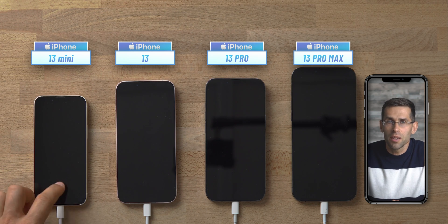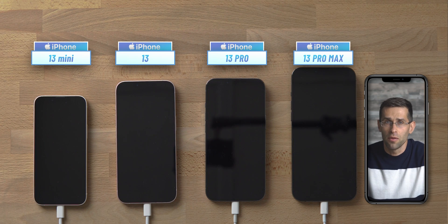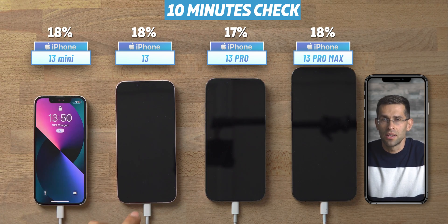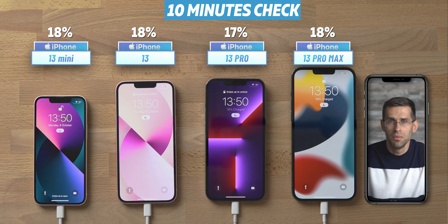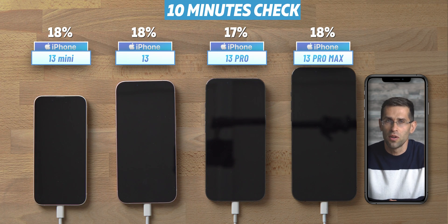We have our first checkup just five minutes into the test, where we already have about 8% on pretty much all iPhones. Fast-forwarding to 10 minutes into the test, we now have 18% readings on the battery meter. Only the Pro model trails a bit behind, but all iPhones seem to be charging at about the same rate so far despite the battery size differences.